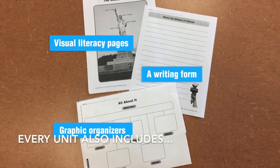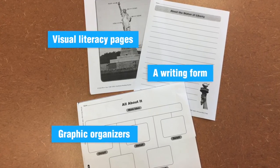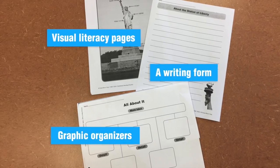Every unit also includes visual literacy pages, a writing form, and graphic organizers to help students plan their text-based writing.